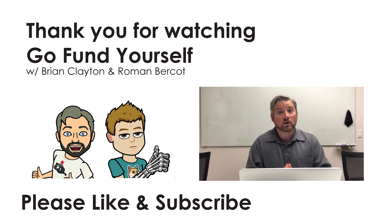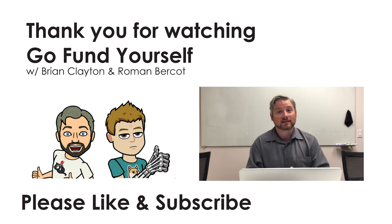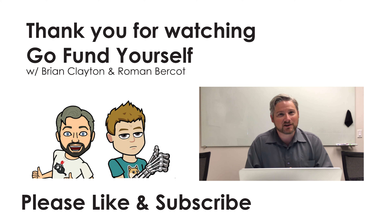Do you think this would make you that obnoxious person that goes around and tells everybody how much better you are than they are? And really, isn't that what life's about? But there is one way that you can be better than the rest, and that is to click on the subscribe button down below. As always, my name is Brian Clayton and thank you for watching GoFundYourself.